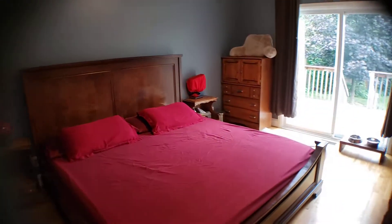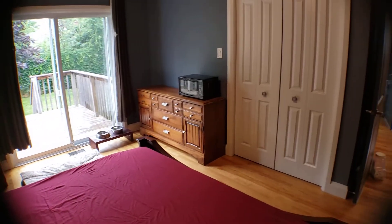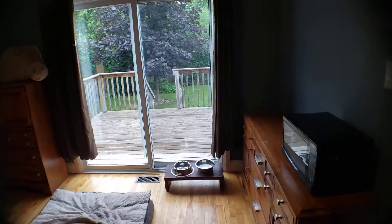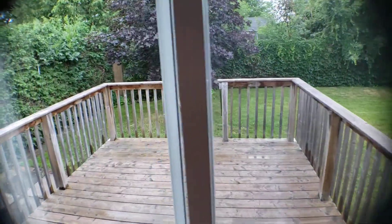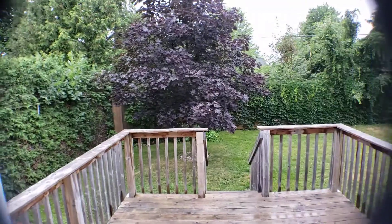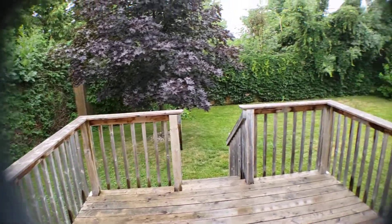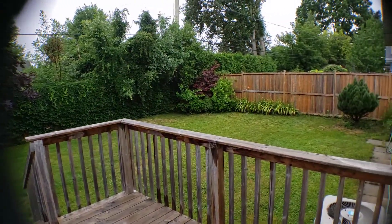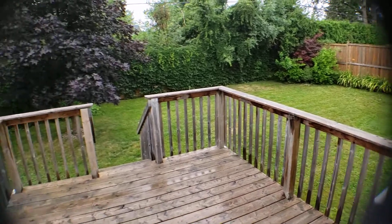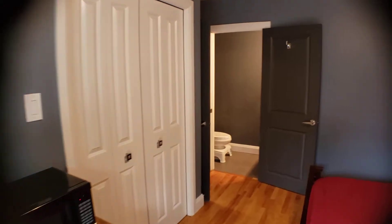The master has a walkout to the large backyard — let's go take a look. It's all fenced in and well maintained. Even the patio door is new, so everything here is new.